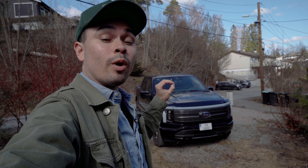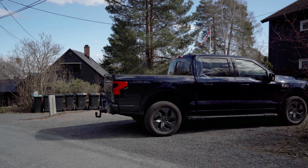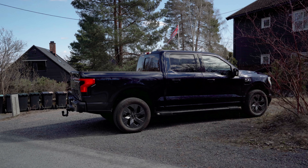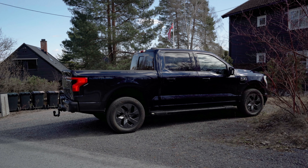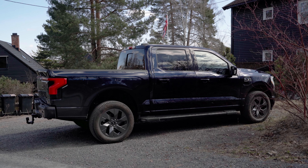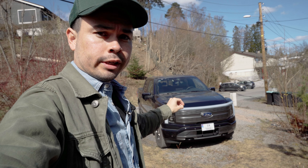This here is the Ford F-150 Lightning, a full-size electric pickup truck. This is the standard range version — that's the version with the smaller battery pack. There is an extended range version for sale in the U.S., but this one here, as far as I know, is the only version of the F-150 Lightning that is officially on sale in Europe through Ford dealerships.